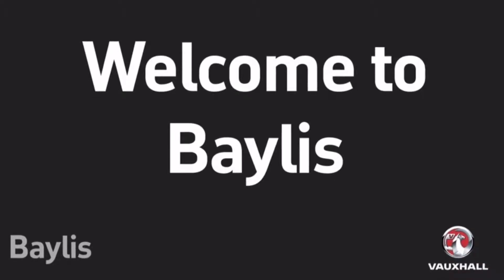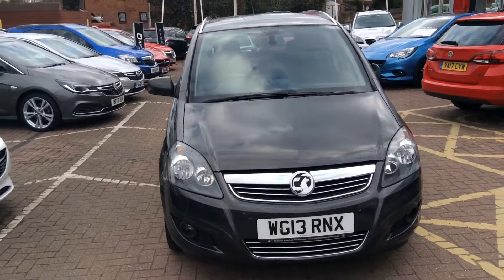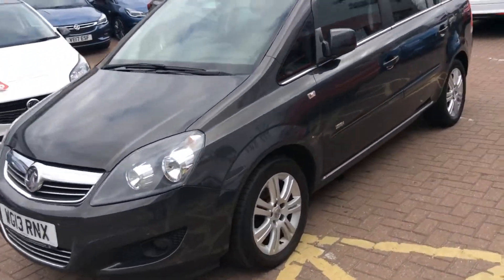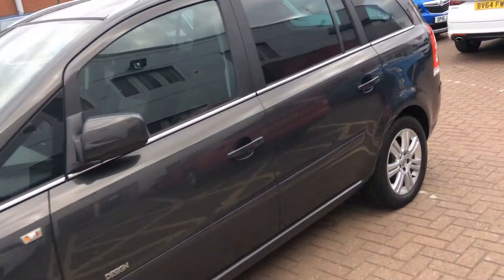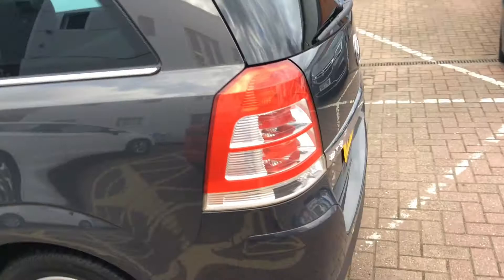Welcome to Baylis Worcester and to the presentation of the Vauxhall Zafira. This vehicle was registered in 2013, having done 21,273 miles. It's a 1.6 litre petrol engine and it's had two previous owners.